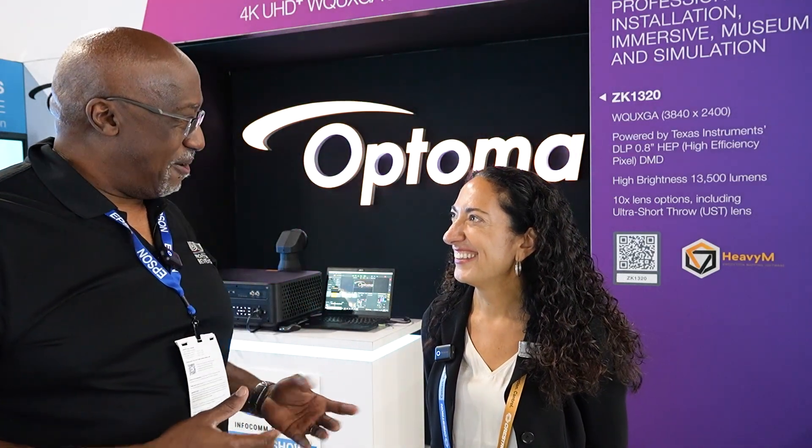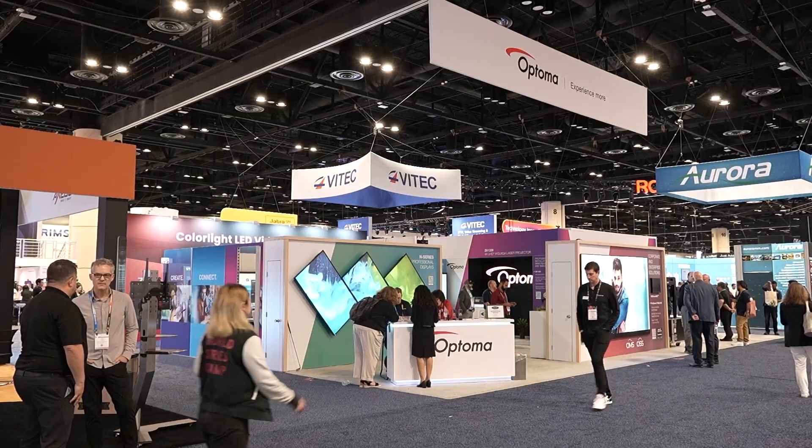Hello, everyone. It's Phil, and I am here at the Optima booth with Maria. Maria, how are you? Hi, Philip. It's great to see you. Thanks for having us.